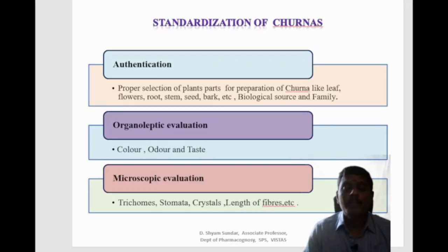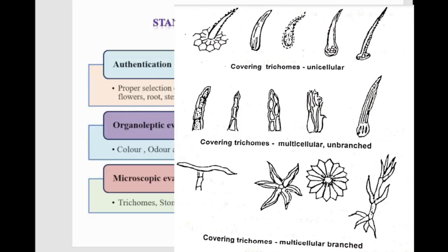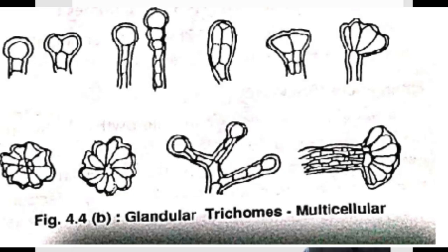Parameters taken into account in microscopical evaluation include trichomes, stomata, crystals, length of fibre, calcium oxalate crystals, etc. For trichomes, we have covering trichomes — unicellular and multicellular — where multicellular covering trichomes may be branched or unbranched. Similarly, we have glandular trichomes, which can be unicellular or multicellular glandular trichomes.